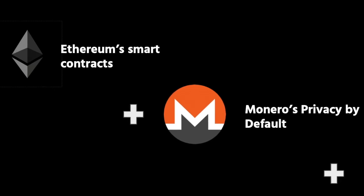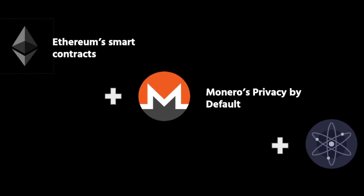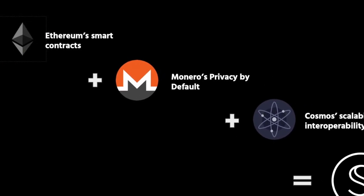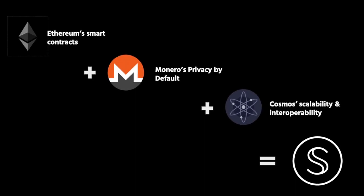One way people like to explain the innovation of Secret is that it combines the privacy of Monero with the smart contracts of Ethereum and the interoperability of Cosmos. If you know what all three of those ecosystems are, that comparison makes a lot of sense.